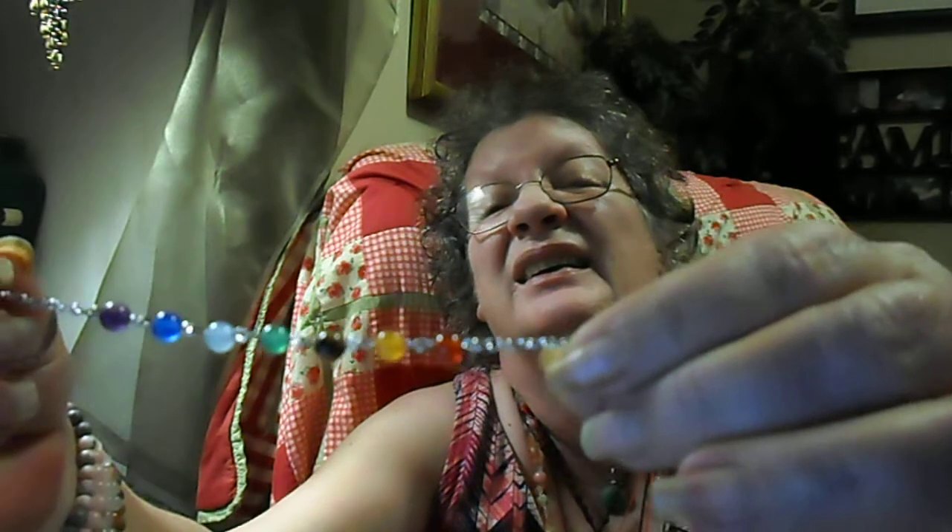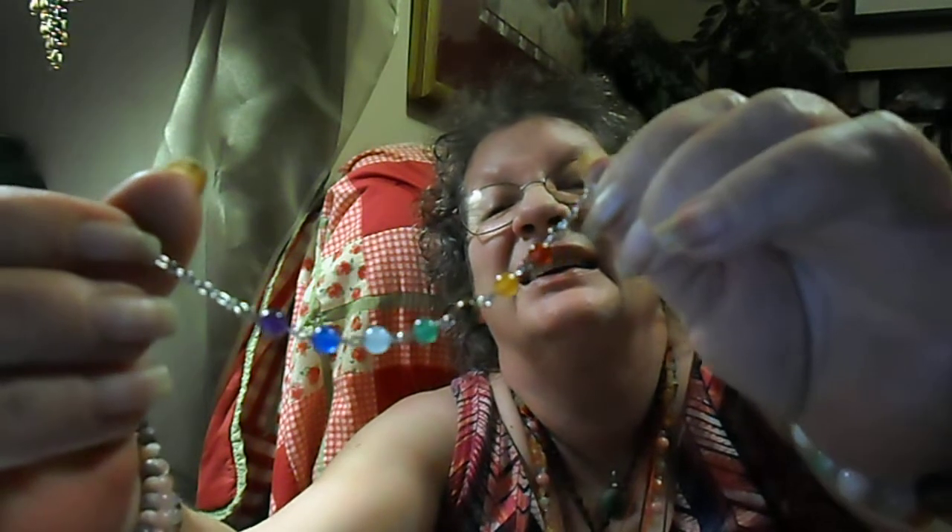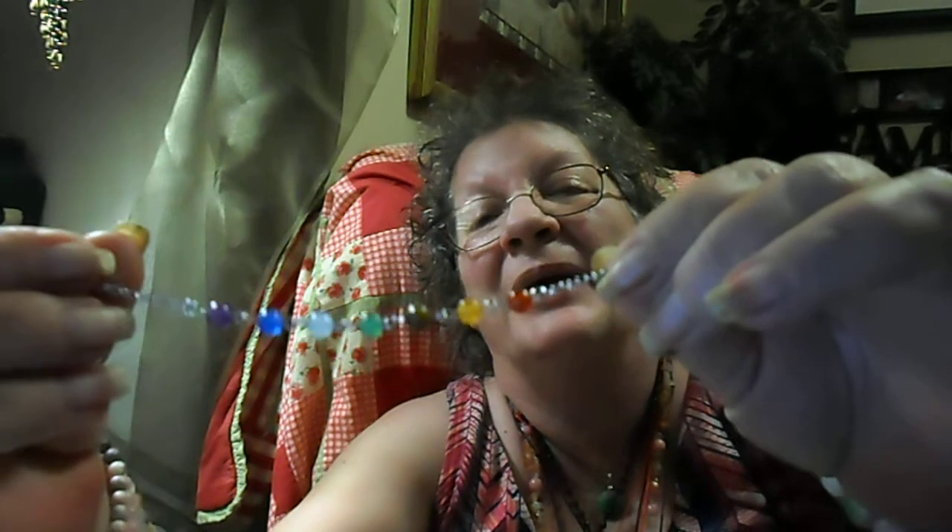Our next item is also from the same seller, Cool N Pop. This was a dollar four and it is amethyst, jade, tiger's eye, agate — it's a seven-inch chakra bracelet. I just love it, I think it's so pretty. So I got the bracelet and the pendant from them — I'm very happy with this stuff.